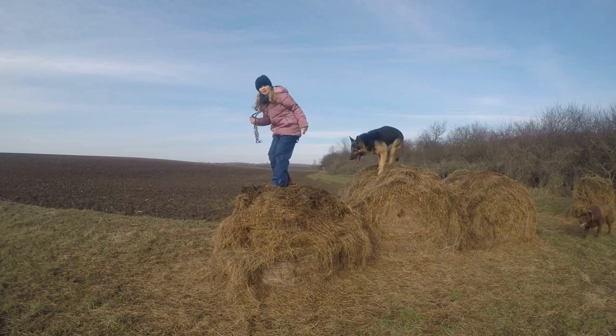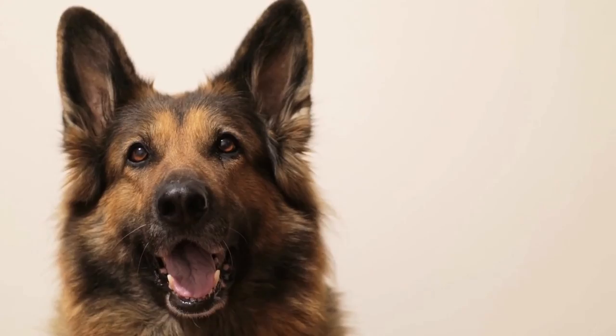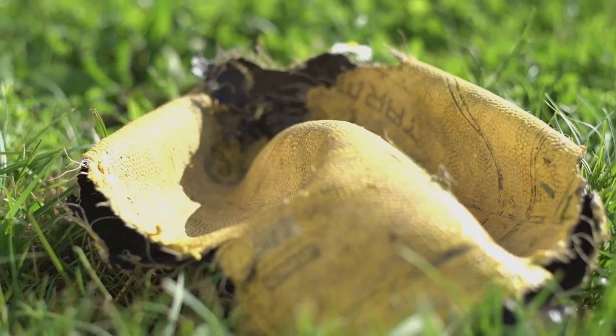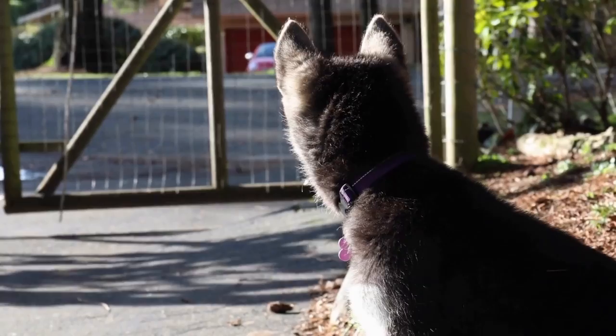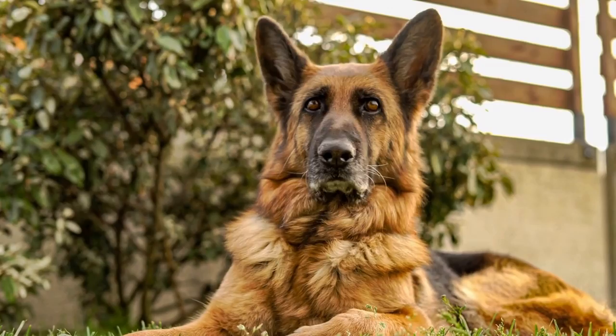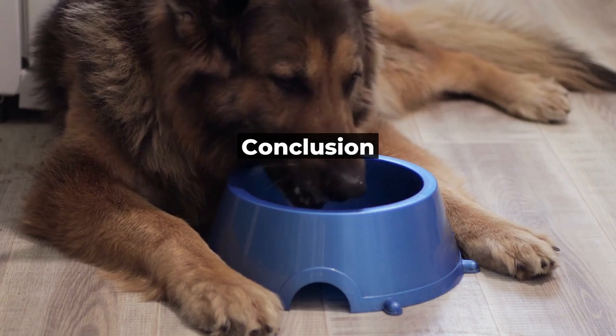Another issue with careless breeding practices is the prevalence of puppy mills — commercial breeding facilities that prioritize profit over the health and welfare of animals. Many puppy mills breed dogs indiscriminately and without regard for health issues, resulting in puppies with genetic disorders and poor health. The dangers of careless breeding practices are not only limited to the health of individual dogs but also to the larger gene pool of the breed. Inbreeding and other poor breeding practices can lead to limited genetic diversity, making it more challenging to address health issues in the breed as a whole.